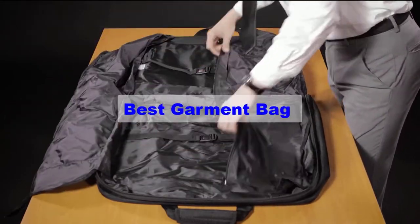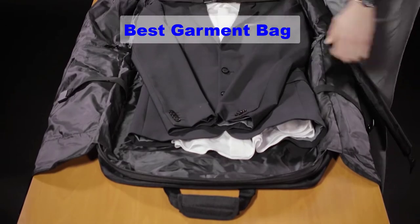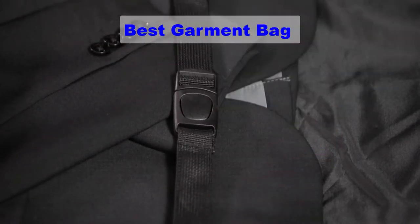Hello guys, welcome back to Top Home Guide. Today I am going to talk in this video about the best garment bags that you should buy. Let's get started.